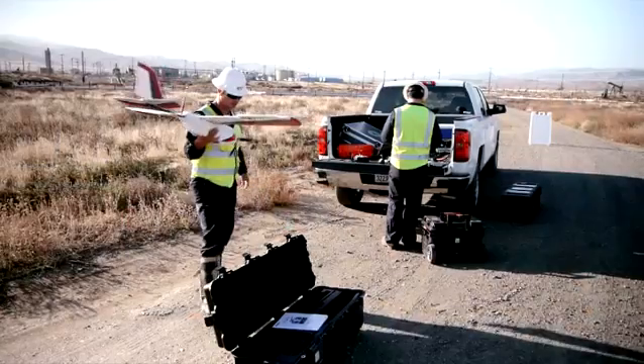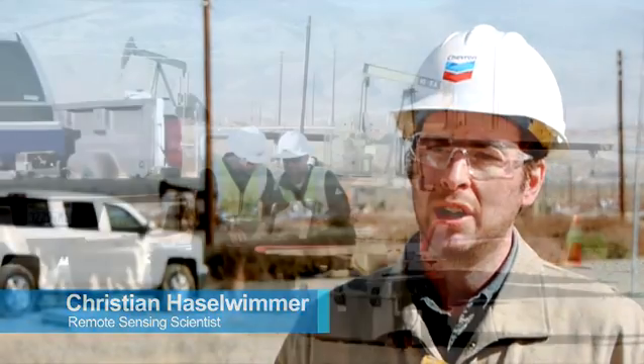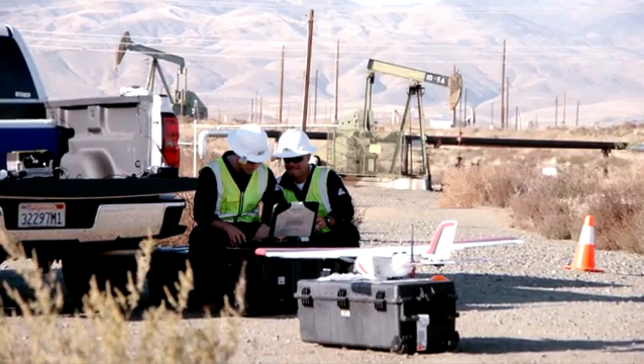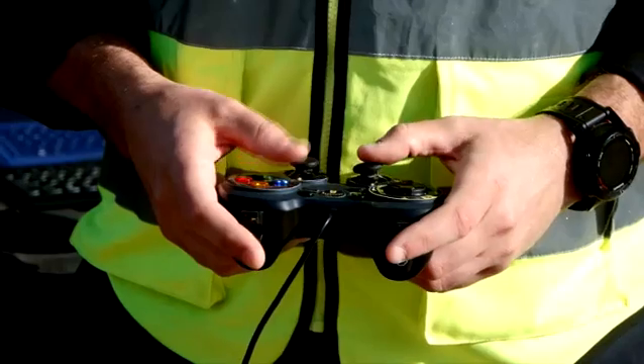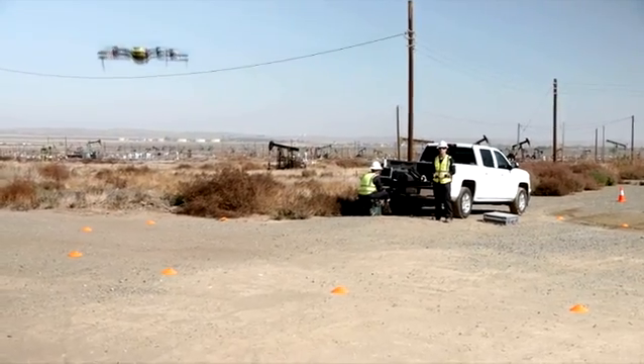The technological possibilities of this pilot are just limitless for us. We could look at anything from pipeline inspection processes to real-time leak detection and monitoring. My participation with the proof of concept is in terms of providing support for data processing. There's a lot of potential to reduce health, environment, and safety exposures through the use of unmanned aerial systems.